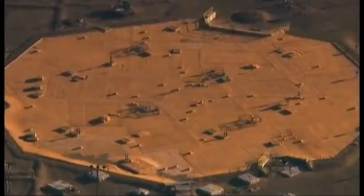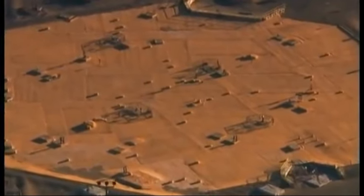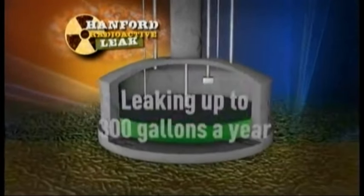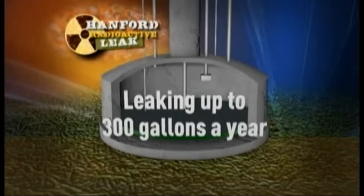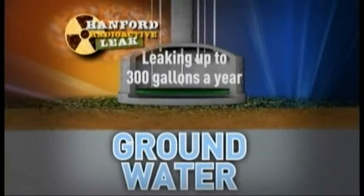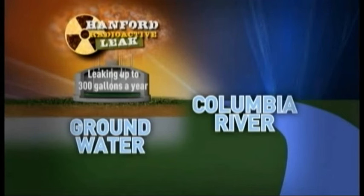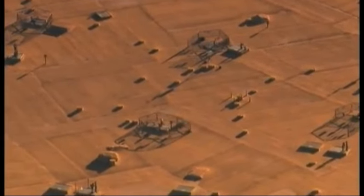Tank T111 was first deemed a possible leaker in the 1970s and has been heavily monitored since. Contractors noticed a drop in the level of the underground tank indicating a loss of up to 300 gallons a year. That heavily radioactive material can migrate to the groundwater below, presenting a clear threat to the nearby Columbia River. The fact that we've experienced leaks before should not be any excuse or license for the federal government, given the depth of this responsibility.